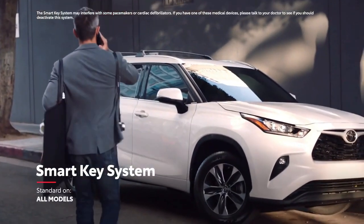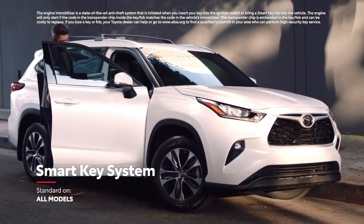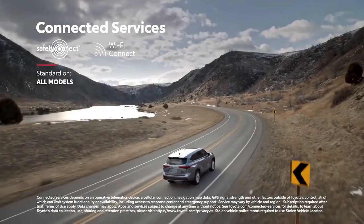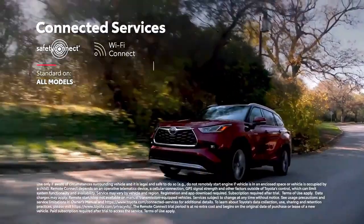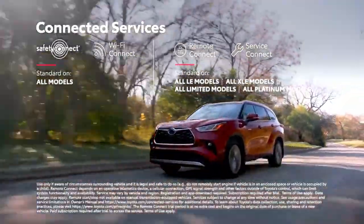The convenient and standard smart key system enables drivers to leave the key fob in their purse or pocket when starting, entering, or exiting the vehicle. Highlander also supports Toyota's line of connected services, including standard Wi-Fi Connect compatibility on all models, and available remote connect to locate your vehicle, lock or unlock the doors, and even start the engine, all from your mobile device.